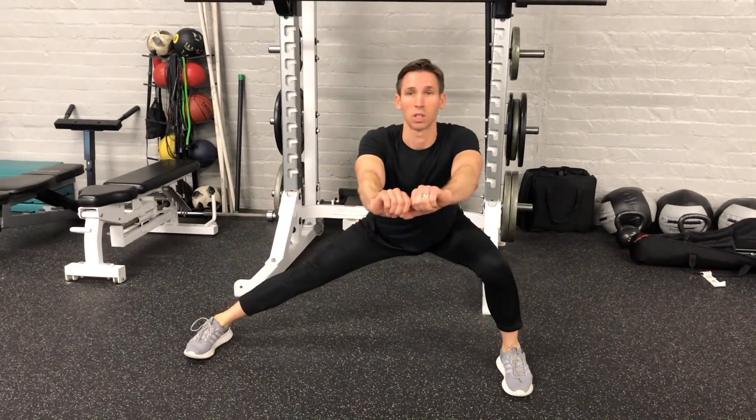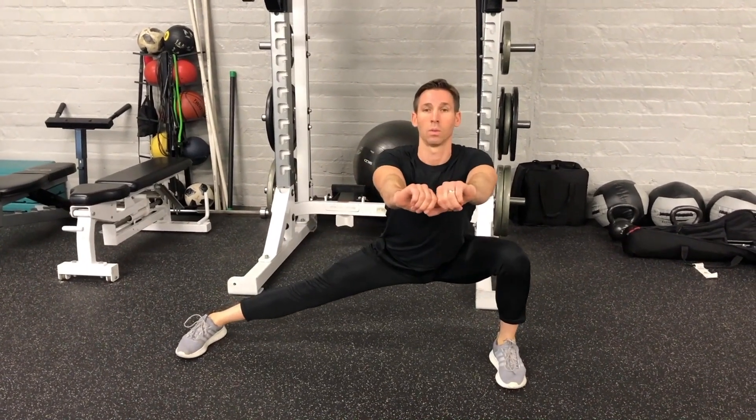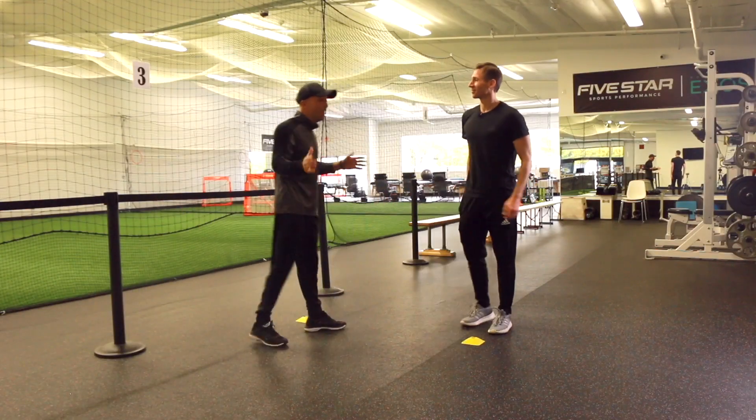Hey guys, Christo Garcia, My Swing Evolution. That's my buddy Thomas, who runs Athlete Central here in Pasadena. Boy, is he flexible. He is a great trainer — one of the top trainers in Southern California. He was kind enough to participate in my most recent video, and it's about stretching and range of motion, which is very, very important.